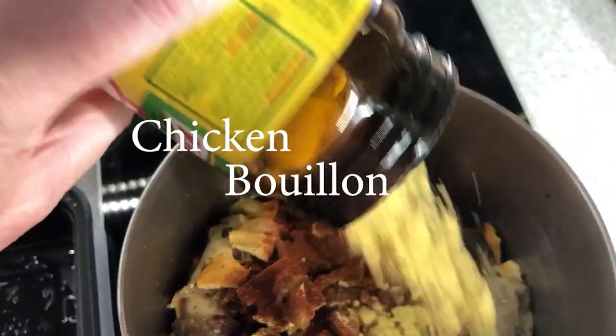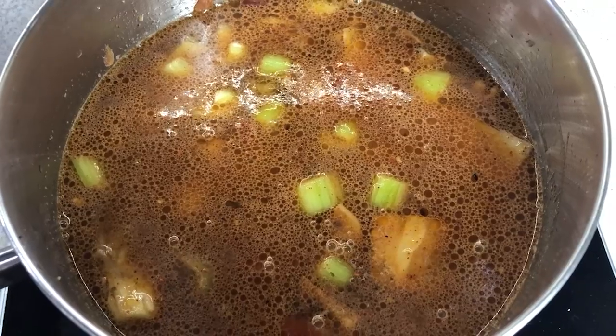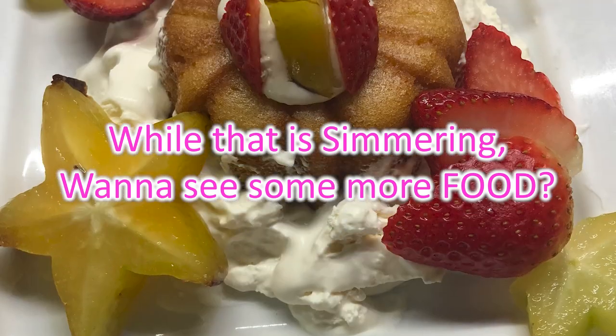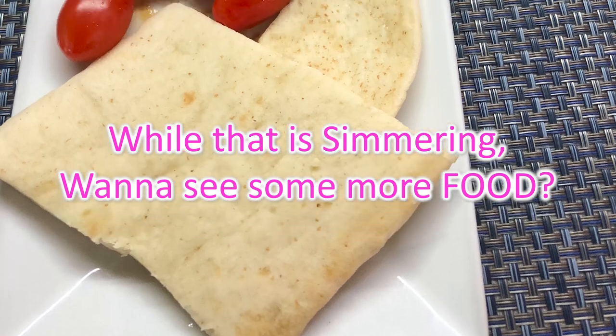Add some chicken bouillon — you could probably use tomato bouillon if you want, again about a tablespoon. Add two to three cups of water, just make sure the water covers everything. Bring to a boil and then simmer for at least an hour. It's one of those things that if you let it sit longer it tastes better.